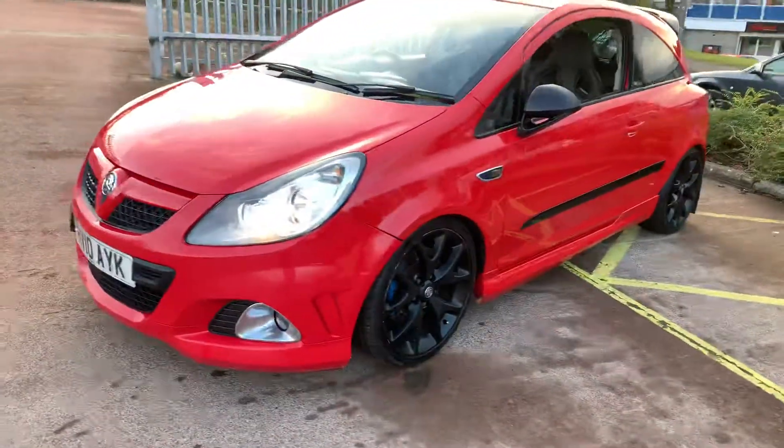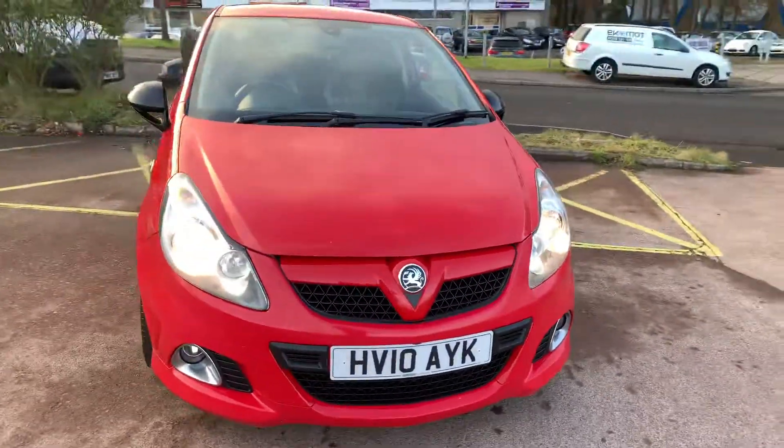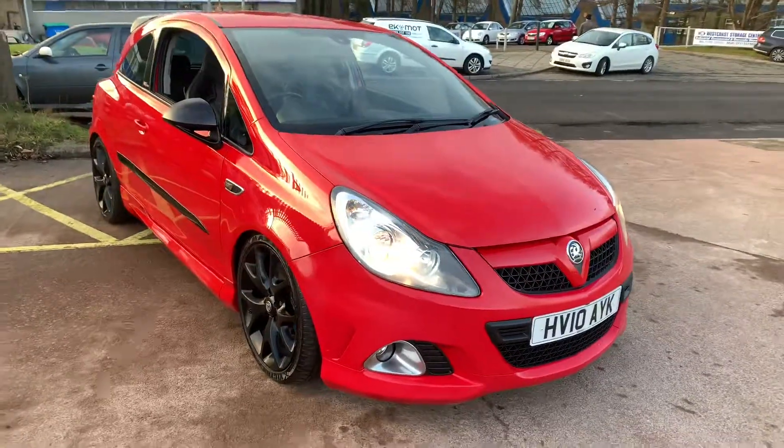You'll find more pictures and more information on this car on our website at www.tvs-glasgow.co.uk. Thanks for watching.